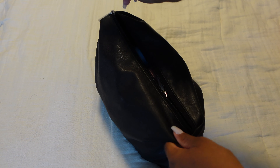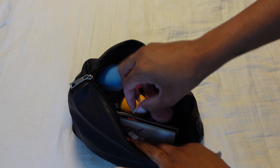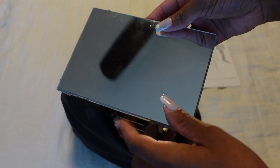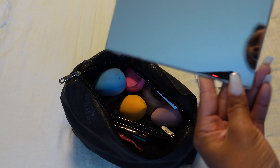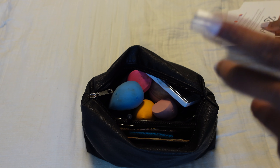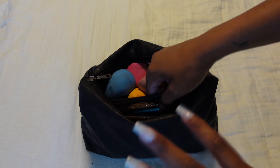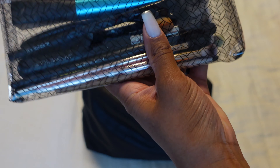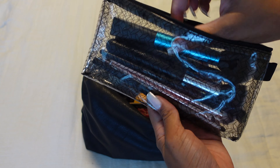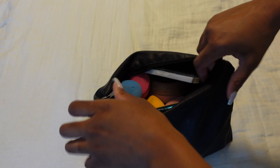I probably need to get an actual makeup bag but this does the job. So I'm not gonna take all my makeup out, but here's all my makeup in one little place. I do have a travel mirror — this just fell out of a little frame I had so I threw it in here. I keep all my brushes in a reusable zip bag to keep them from dirtying up the bag. And that is all of my makeup — makeup is packed.